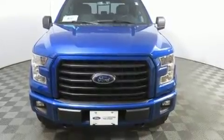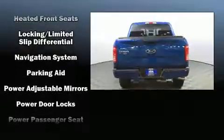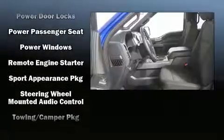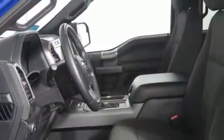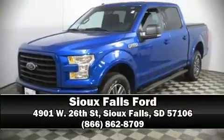Passengers are protected by head curtain airbags, front side impact airbags, traction control, brake assist, ignition disabling, and four-wheel disc brakes with ABS. With electronic stability control supplementing mechanical systems, you'll maintain precise command of the roadway. This vehicle has achieved certified pre-owned status by passing Ford's rigorous certification process. Stop by our dealership or give us a call for more information.